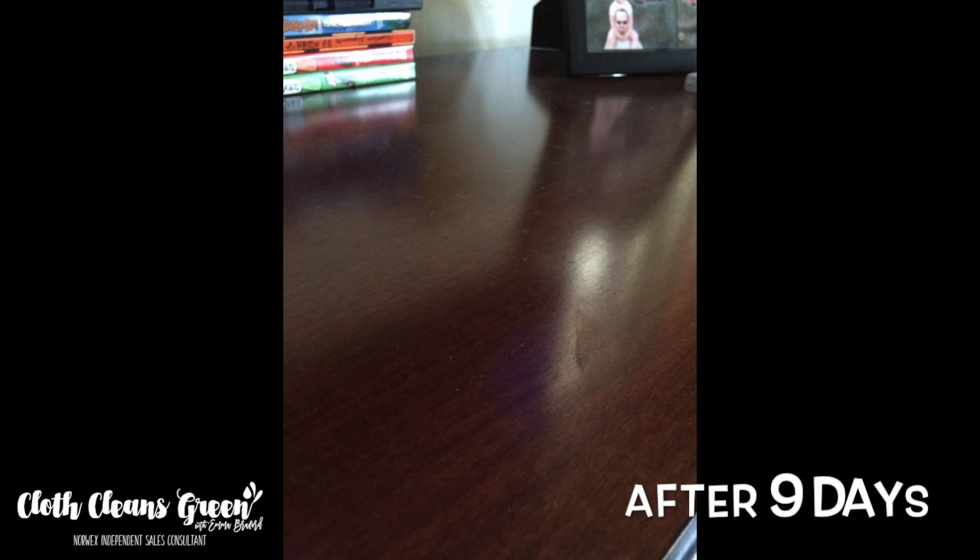Another thing to mention about Norwex is that because you're just using water and high-grade microfiber, there are no residues left behind on your surface. Residues from other products act like a magnet for dust, dirt, dog hair, cat hair, and whatever else to cling back to. With Norwex microfiber and water, there are no residues for those things to cling to, which means your surfaces are going to stay clean longer — saving you time and money. That's all for our best-seller highlights — talk to you soon, bye!